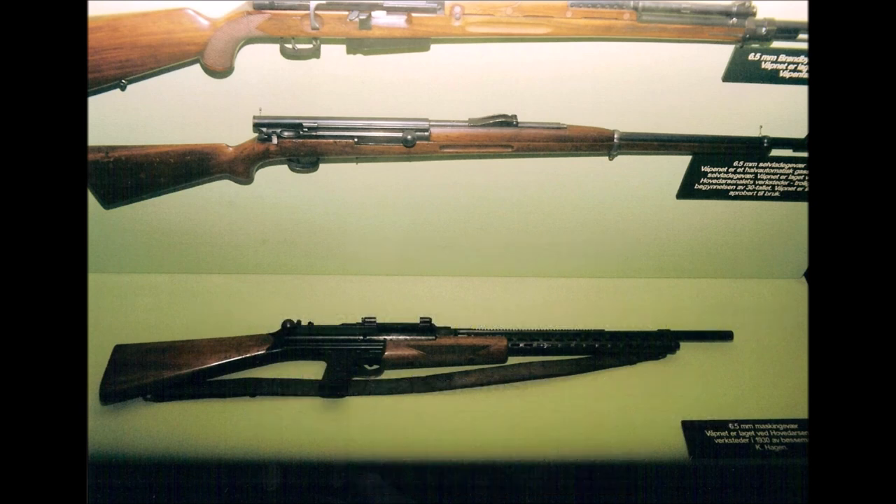This is the only information I can find on this weapon, but it is a pretty advanced looking weapon. If this weapon had been adopted, it would have made the Norwegian army more capable of defending itself from the German army or even the British army during the Second World War. Many of you may know that in 1940, Germany did invade Norway, but Germany's main enemy at the time, the UK, was also planning to invade Norway.